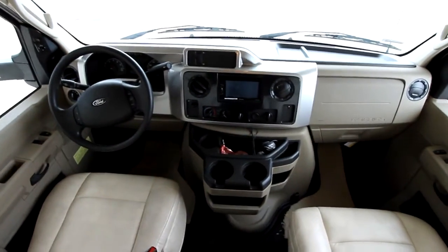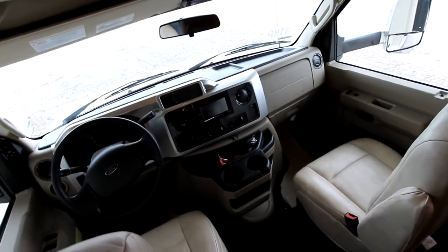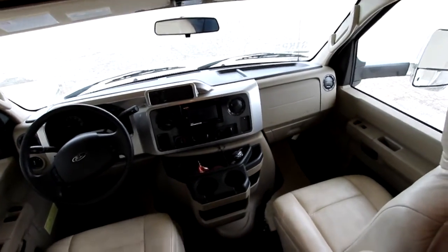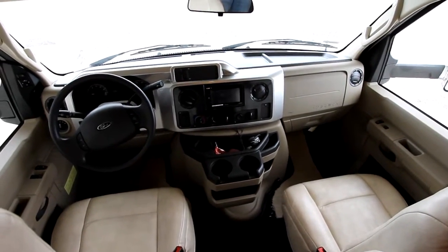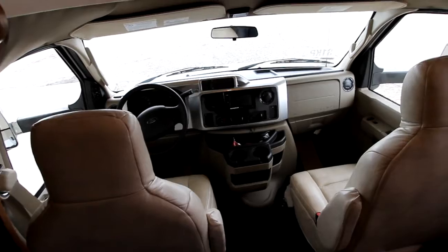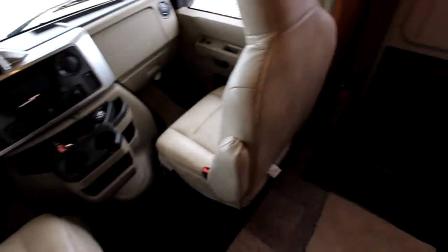This is built on the E450 chassis — a big, robust chassis — with a V10 Triton engine for lots of power. Keep an eye out: we will be doing a test drive on this unit in the near future that will be available so you can get a sense for anyone who's new to the industry of what it's going to sound like going down the road, what the stability is like, etc.